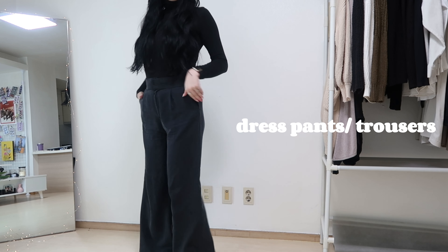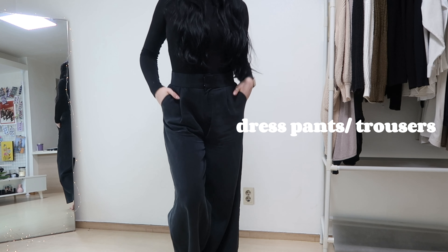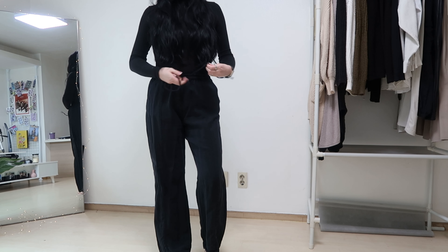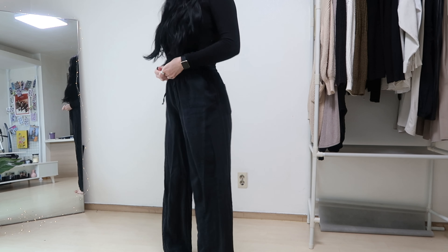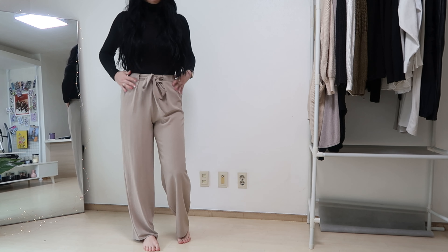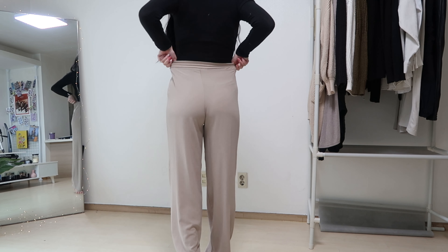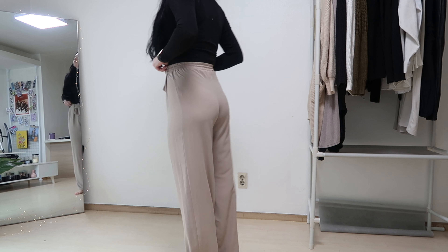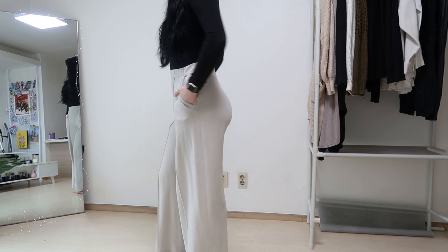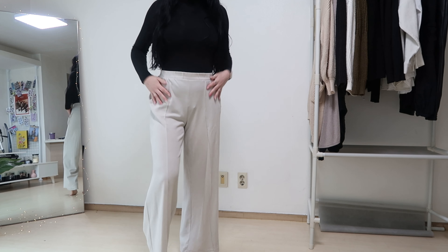Next, you need some dress pants. These ones are from Zara — they're super comfortable and honestly feel like pajamas. I also have them in linen, which is really great for spring and fall. Along with black, I think everyone should mix in some color and get a tan pair too. These ones I love because they're adjustable with elastic in the back. You really just want pants that are professional but also comfortable since you're constantly moving throughout the day.